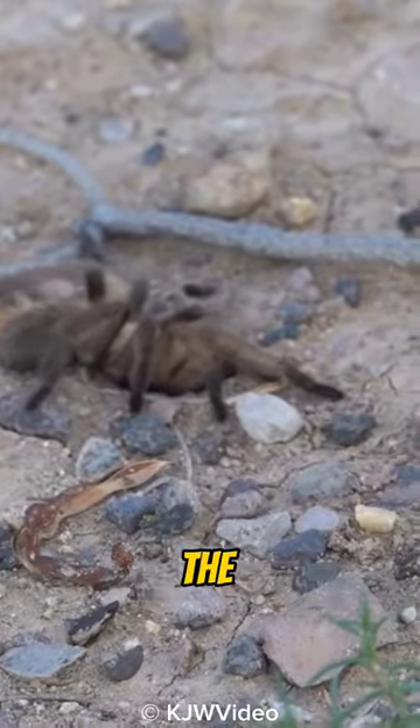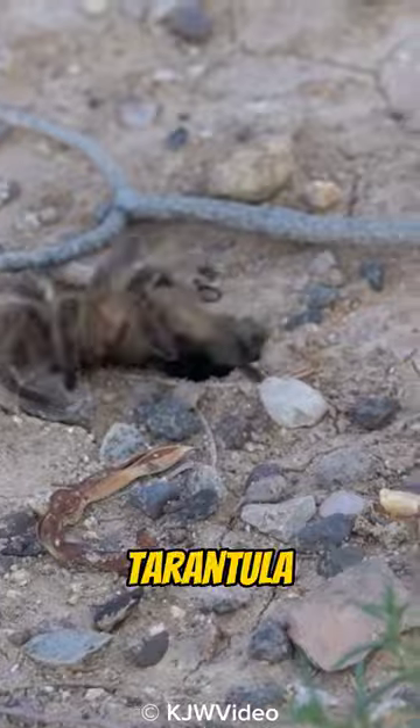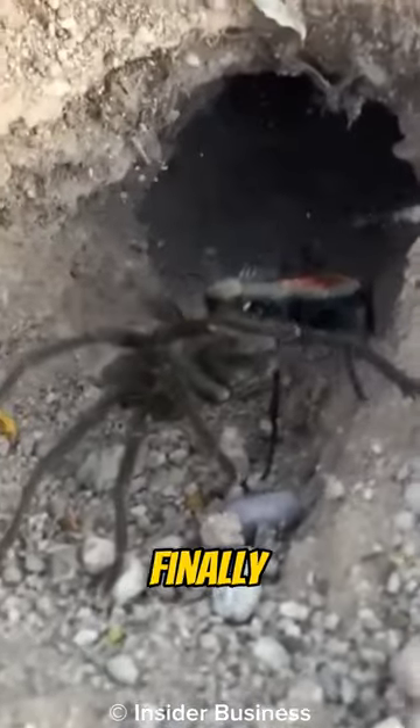They lay eggs inside the tarantula's body and let the eggs hatch on the paralyzed but still living tarantula, starting to feed on the tarantula's body as their food source. After growing and developing, they enter the pupa stage before finally becoming adults.